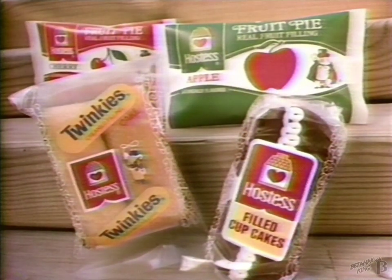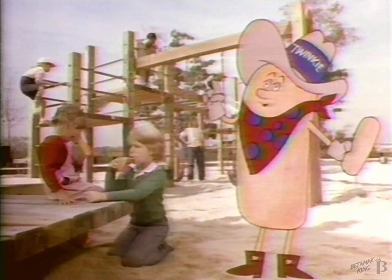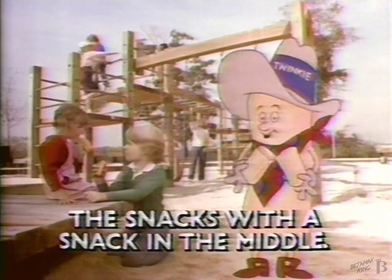Hostess Twinkie's Cakes, Fruit Pies, and Cupcakes. Yahoo! The fresh snacks with a snack in the middle.